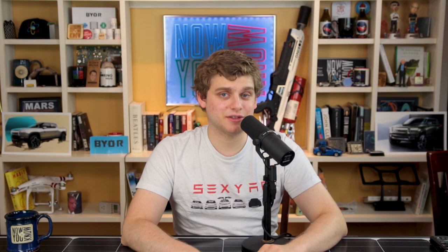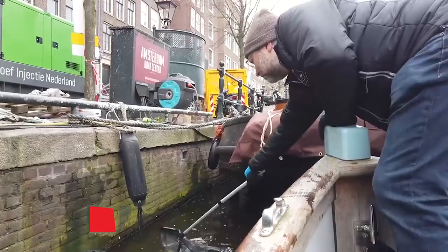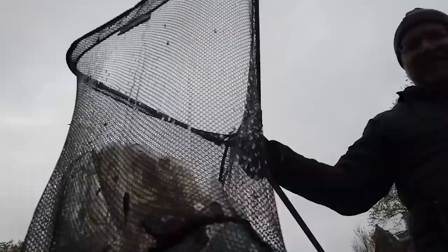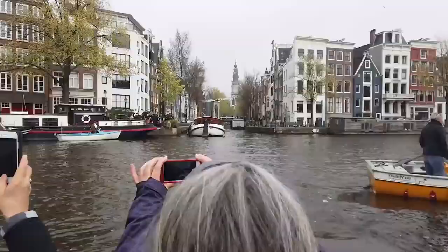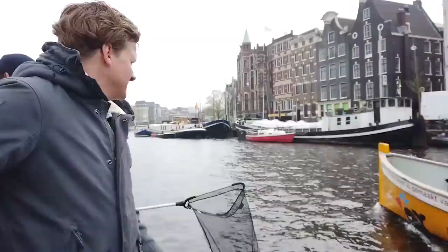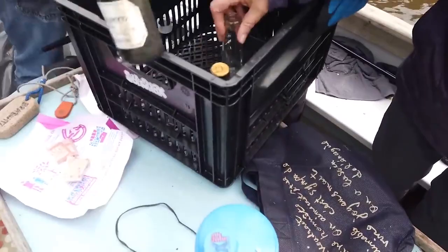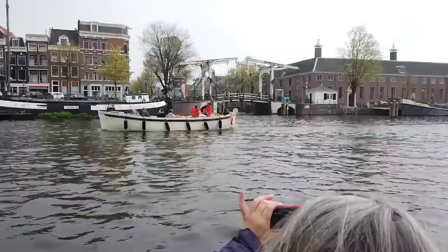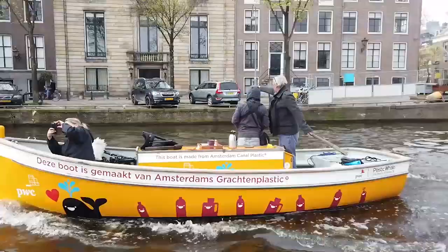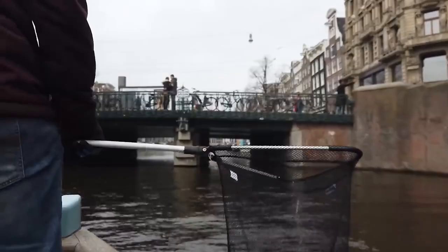Now we're going over to Zach, who's in the Netherlands. While in Amsterdam, I booked a trip to go fishing — but not for fish. I was aboard one of Plastic Whale's fleet of boats that travel the canals of Amsterdam and clean up waste floating there. Plastic Whale is the first professional plastic fishing company in the world. We met up with our captain Eric, who taught us how to fish and separate what we caught into trash, plastic, and bottles.